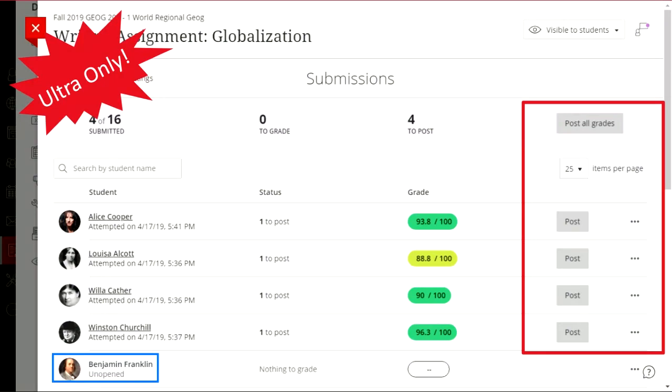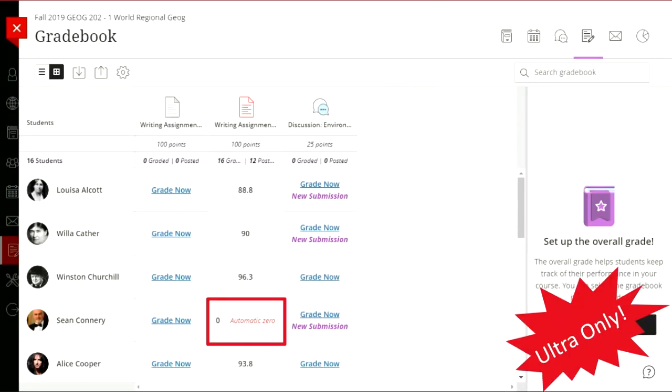For Ultra courses, there's now a grade phase and a post phase. Previously, grades were automatically visible to students as soon as you entered them. Going forward, you can do all your grading and then choose when to post grades back to students — either individually or post all completed grades at once. You can also turn on automatic zeros: once an assignment due date passes, if students haven't submitted, Blackboard automatically assigns them a zero. You can override it later if needed.